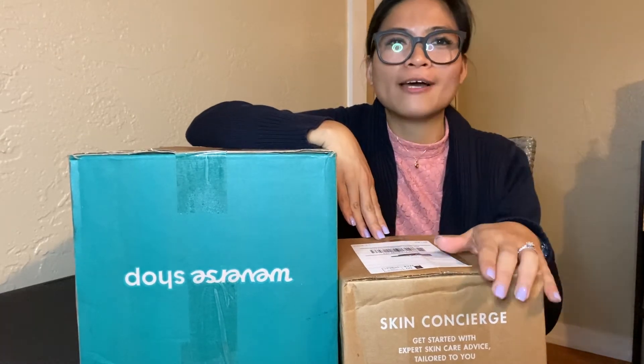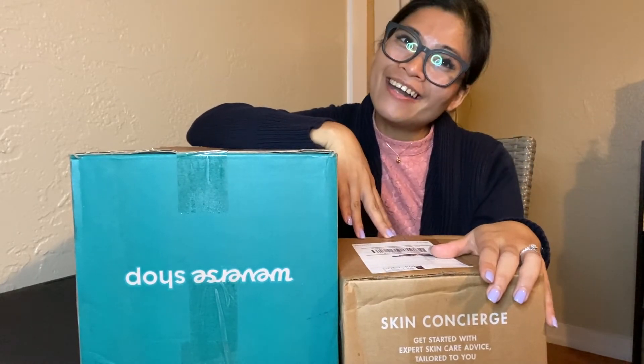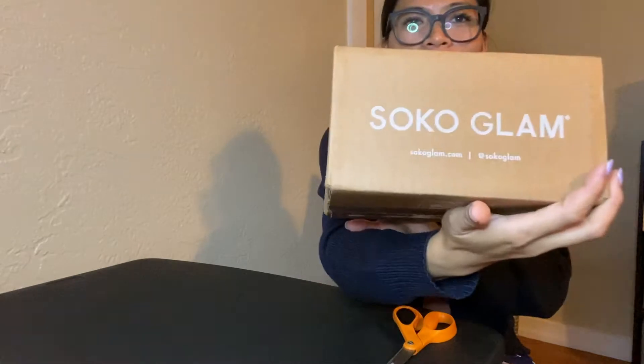I'm going to open the SokoGlam first and then the Weaver Shop. I came from school — crop top and all. I'm going to open this small box from SokoGlam. If you want to order, go to sokoglam.com.